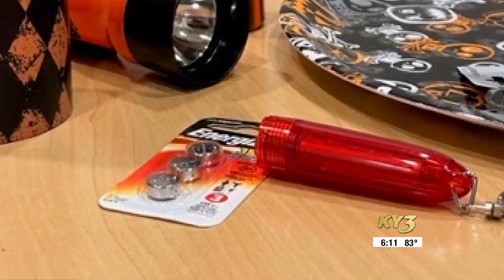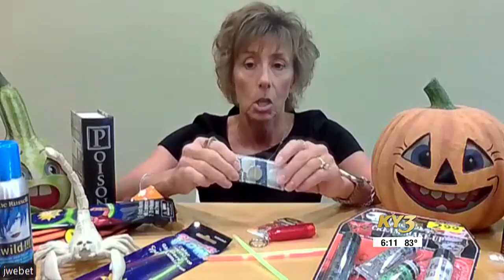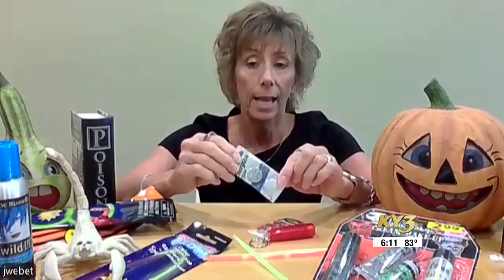Button batteries are in some flashlights, and they can get stuck in the esophagus and cause a burn, or travel down into the intestines. So they are very much a choking hazard.